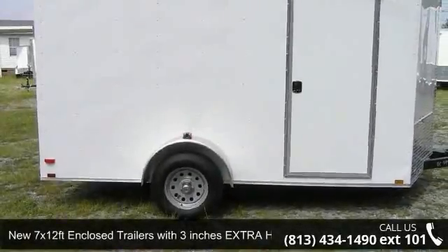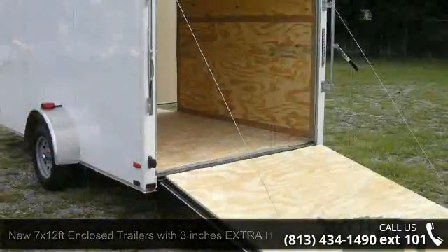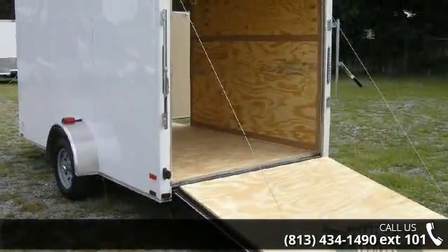Presenting the new 7x12 FT enclosed trailers with 3 inches extra height and ramp. If you are looking for a reliable trailer, this may be the one.